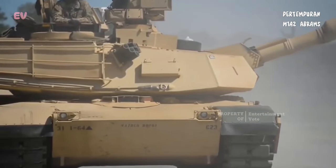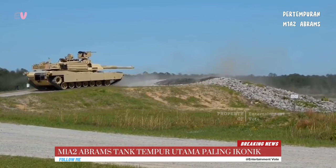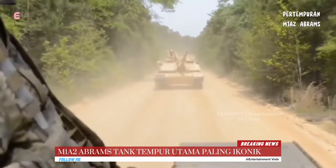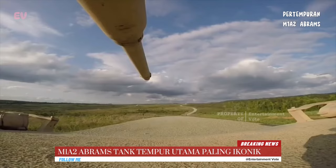Tank M1A2 Abrams pertama kali diperkenalkan oleh Amerika Serikat pada tahun 1980 dan telah mengalami beberapa peningkatan untuk menghasilkan versi M1A2. Ini adalah salah satu tank tempur utama paling ikonik di dunia.